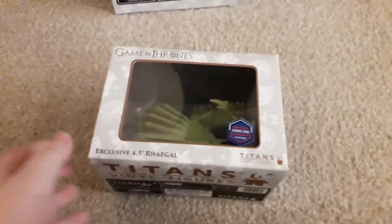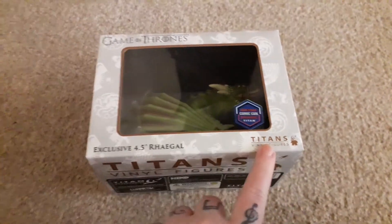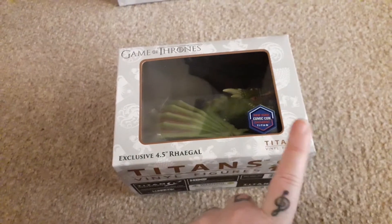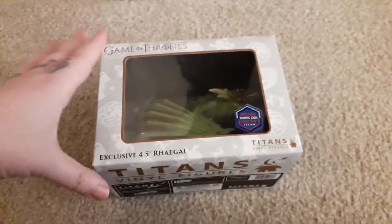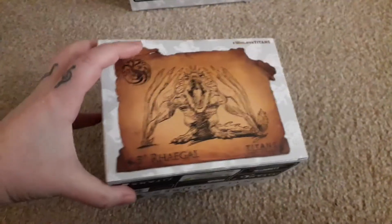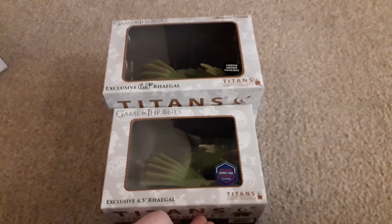The second item is pretty much the same — it's another Regal, but this time it's an exclusive 4.5 inch Regal, and it is a New York Comic Con Glow in the Dark exclusive. I think it's Glow in the Dark, or it may just be an exclusive — one of them's Glow in the Dark as we go on anyway. This one is 4.5 inches and the other one is 6.5, so I'll bring the other one down to show you the size difference. So I've got two Regals.